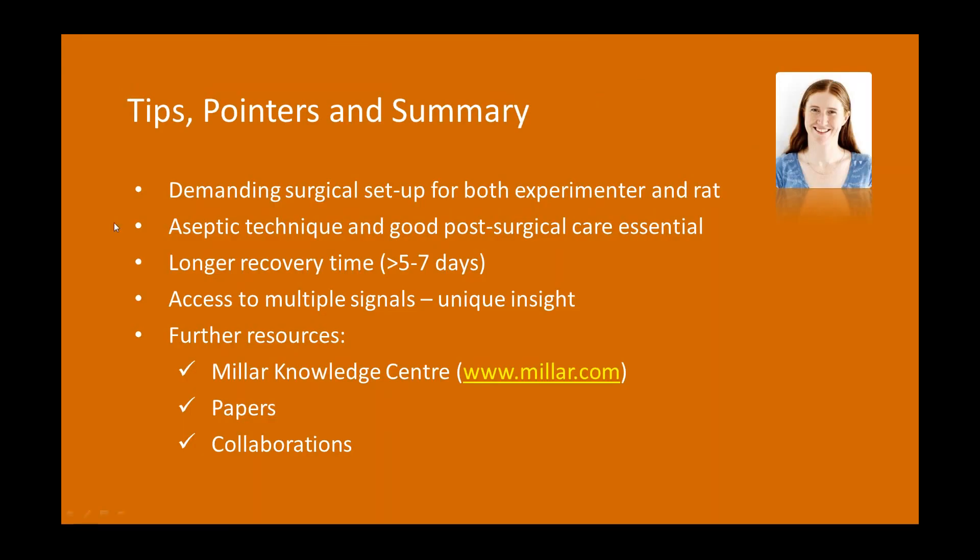To briefly summarize: be aware this is a relatively demanding surgical setup for both the rat and the experimenter, and take that into account in planning. Very important to have good aseptic technique and post-surgical care. A longer recovery time — I would give at least seven days — will make your data better. This approach gives access to multiple signals with possibilities for really unique physiological insights. There's plenty of support available through the Milar Knowledge Centre, good methods papers, and if starting from scratch, it can be useful to build skills through collaborations with experts in the field.